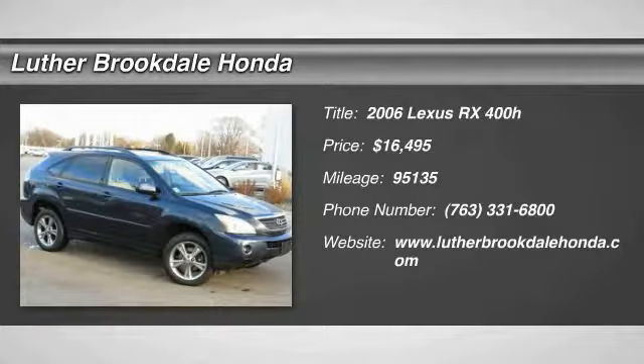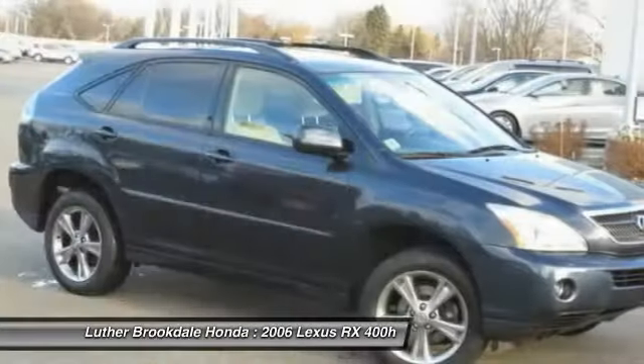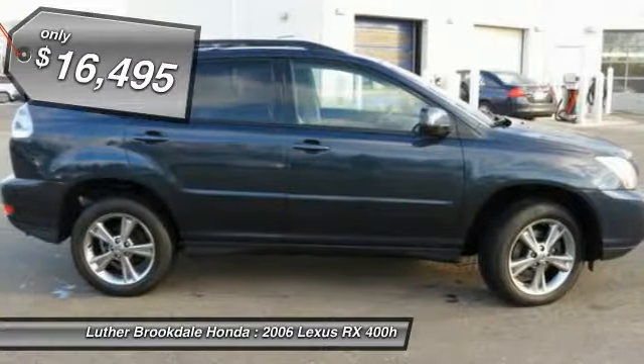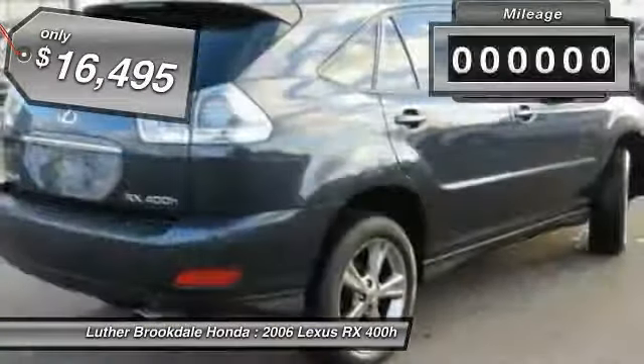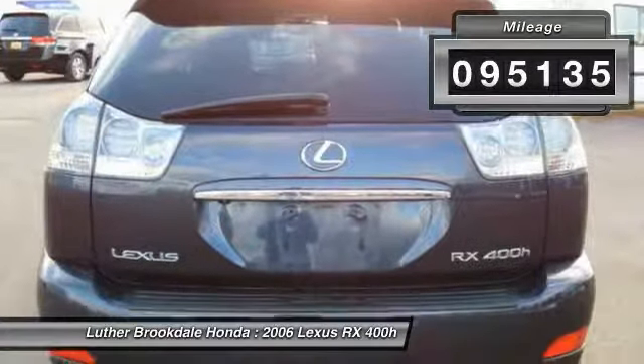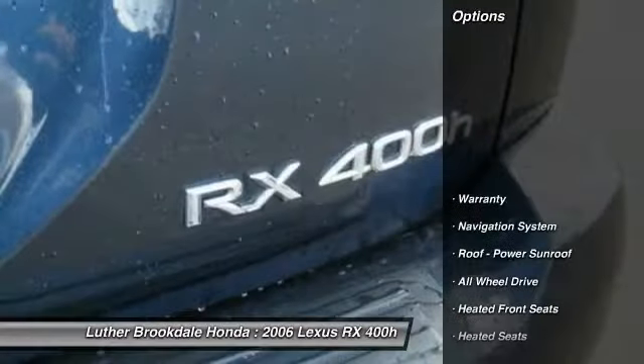The 2006 RX 400H. The Lexus RX 400 Hybrid is an inviting blend of performance, fuel economy, comfort, and luxury, and is priced below $20,000. This vehicle has less than 100,000 miles. Here are some of this vehicle's great options.